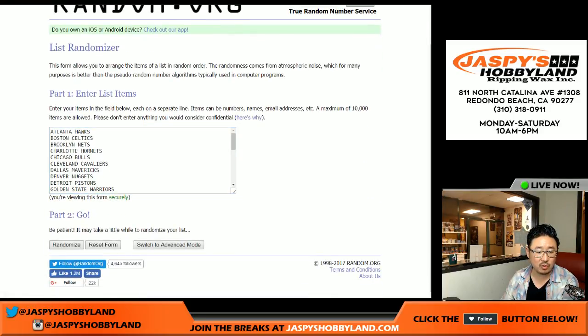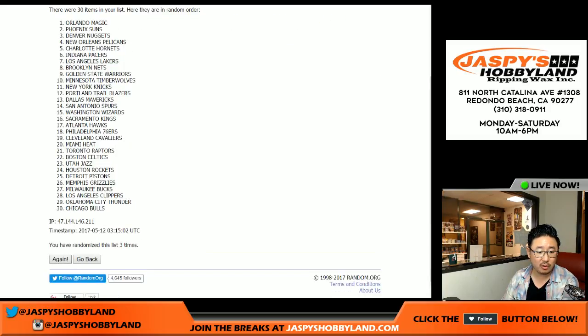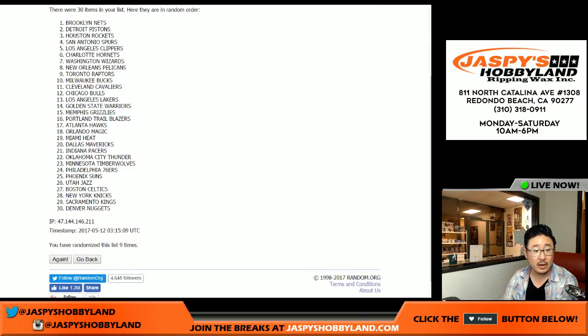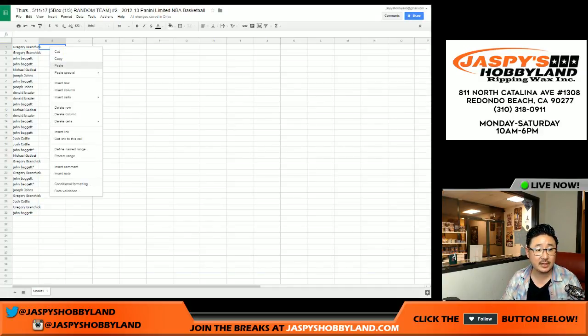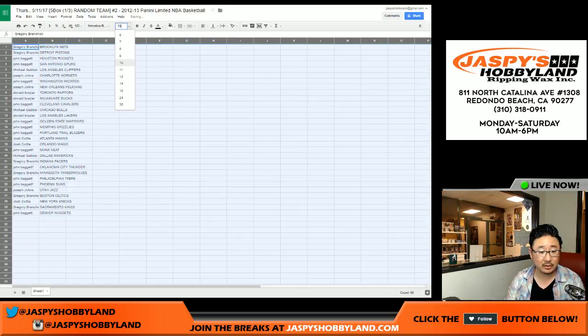Six and a three, nine times for the teams. After nine times, we've got the Nets on top and the Nuggets on the bottom. Let's put that together and increase the font size a little bit.